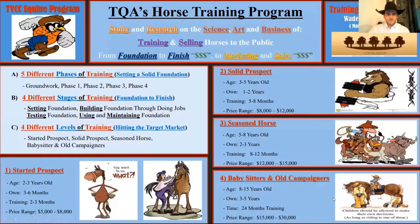That was a picture of how the vocab words — the horizontal direction in those four stages — were applied; that was the third ride on that horse. The backbone of the program is study and research on the science, art, and business of training and selling horses to the public from foundation to finish to marketing. A huge part of this program is working with experts in the industry to set industry quality standards for training and selling horses to the public.